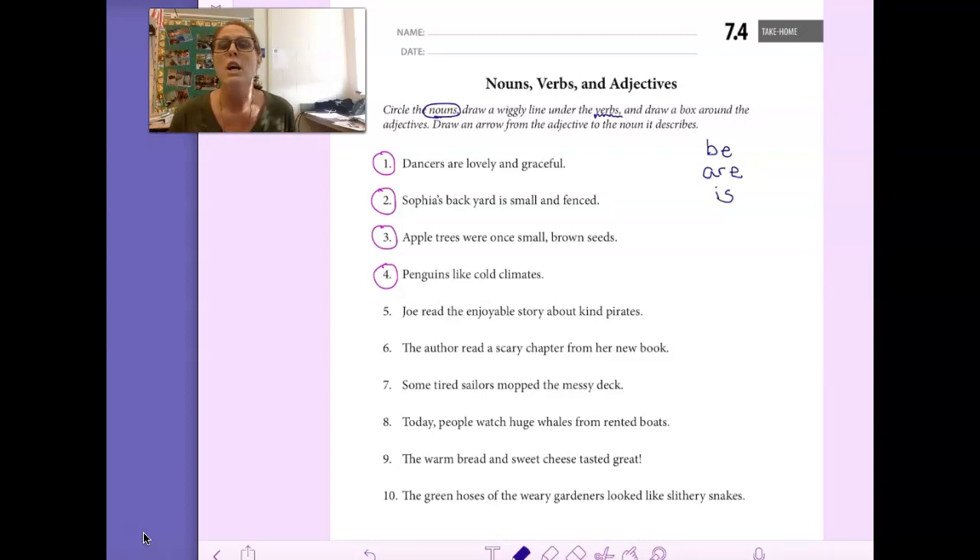And then it says draw a box around the adjectives. The last thing they want us to do is to draw an arrow from the adjective to the noun it describes.